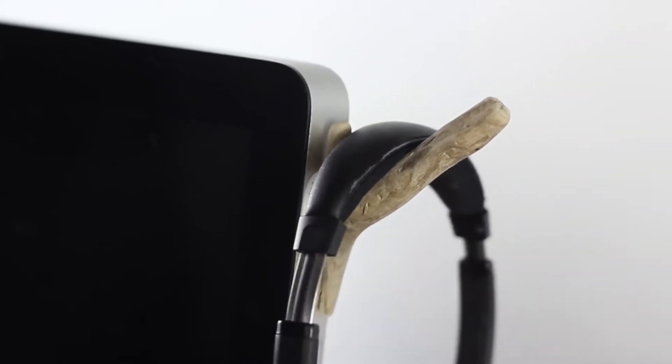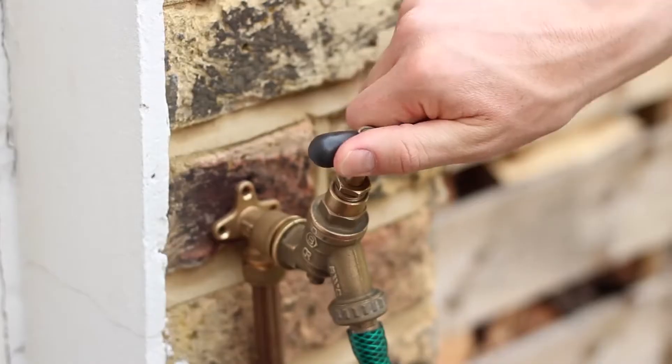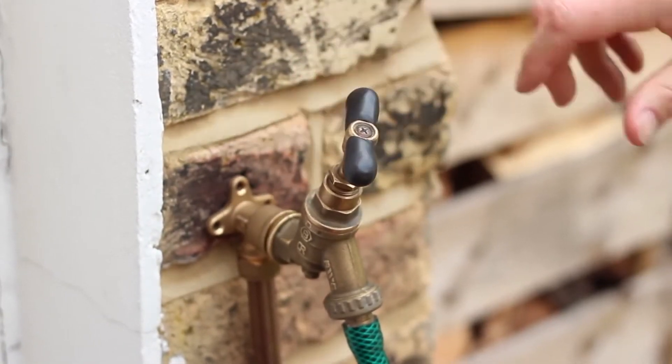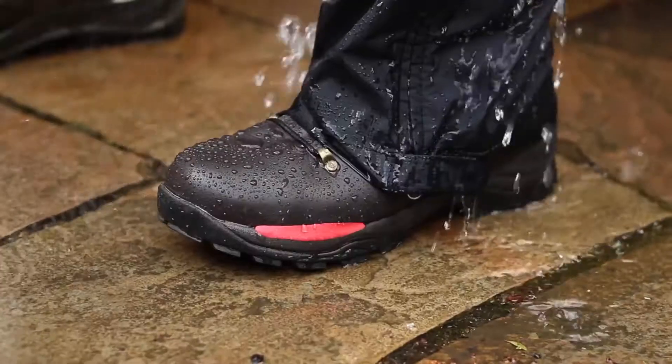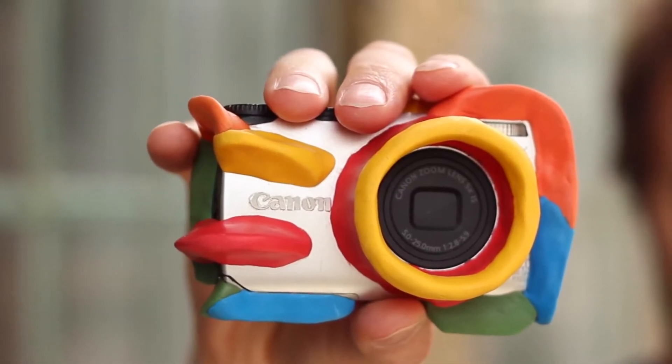Make handy hooks with almost anything, or rubber feet to protect things, or make things more comfortable. Sugru is super durable, so it's perfect for use indoors and out. You can reimagine anything — like Stefan, who transformed an old digital camera into a kick-ass kids cam.